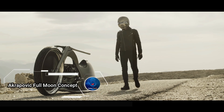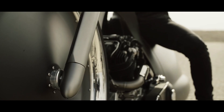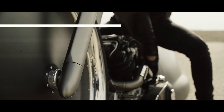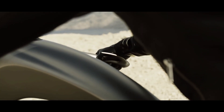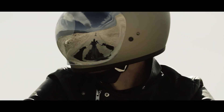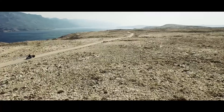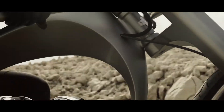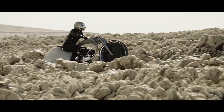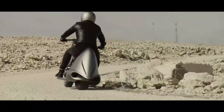Akrapovic Full Moon Concept, a breathtaking fusion of design and engineering from the trailblazing exhaust experts in Slovenia. This isn't just a motorcycle — it's a work of art inspired by celestial beauty. Resembling a colossal wheel crafted from aluminum and carbon, it's named after the awe-inspiring lunar body. Two specially designed Akrapovic exhausts amplify the rumble of its S&S Knucklehead 1,524cc engine, creating a symphony of power and elegance. The sheet metal body and frame seamlessly integrate with the exhaust system, showcasing Akrapovic's mastery of metalwork.